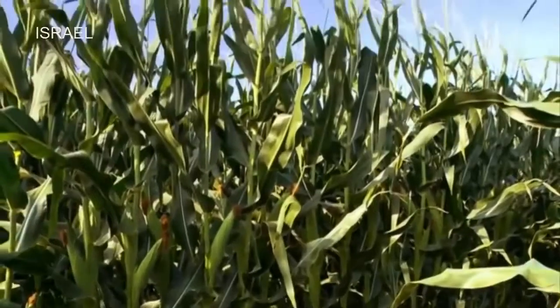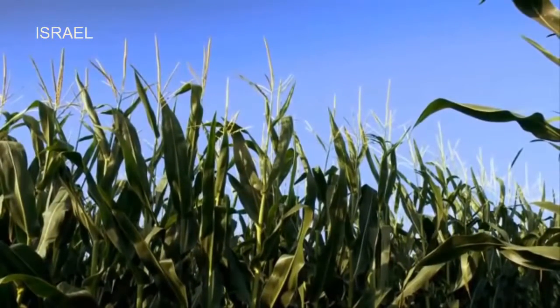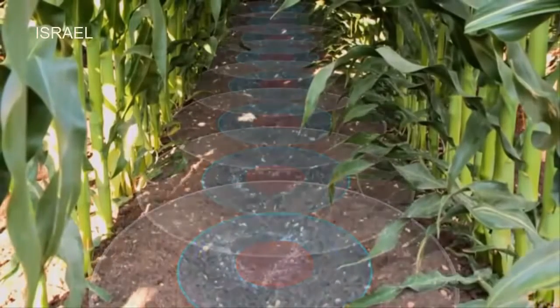When you've got such a tall crop that produces hundreds of seeds, you need to provide it with a steady supply of water. Corn production also requires large amounts of nutrients such as nitrogen, phosphorus, and potassium.